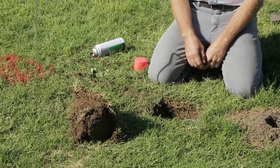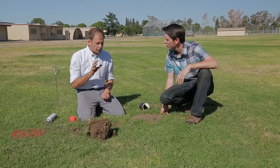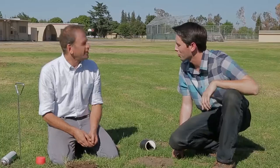Trapping is a continuous process — you need to get out in the field once a week, twice a week, or every other week depending on how populations shift and what your monitoring shows. There will be seasons where gopher activity goes up and comes down, but you always have to stay on it based on your monitoring.